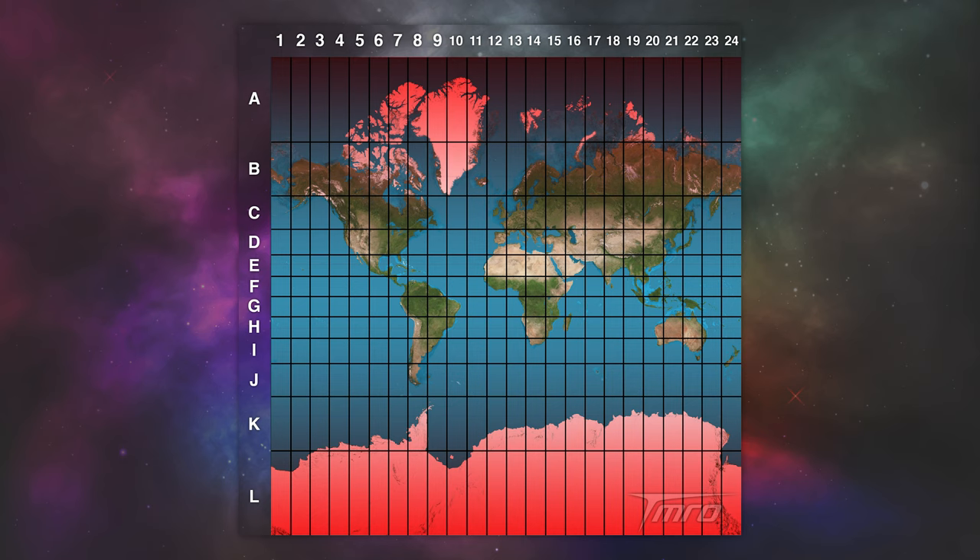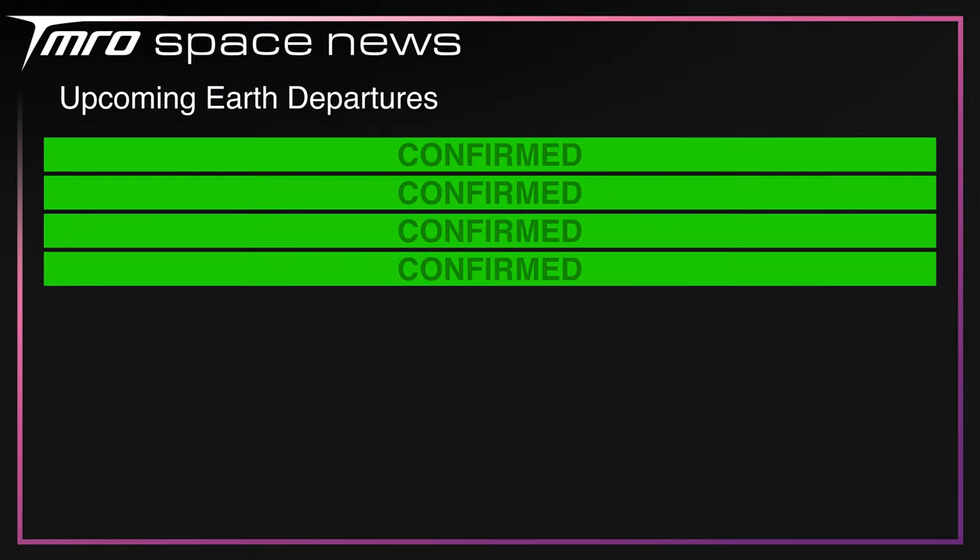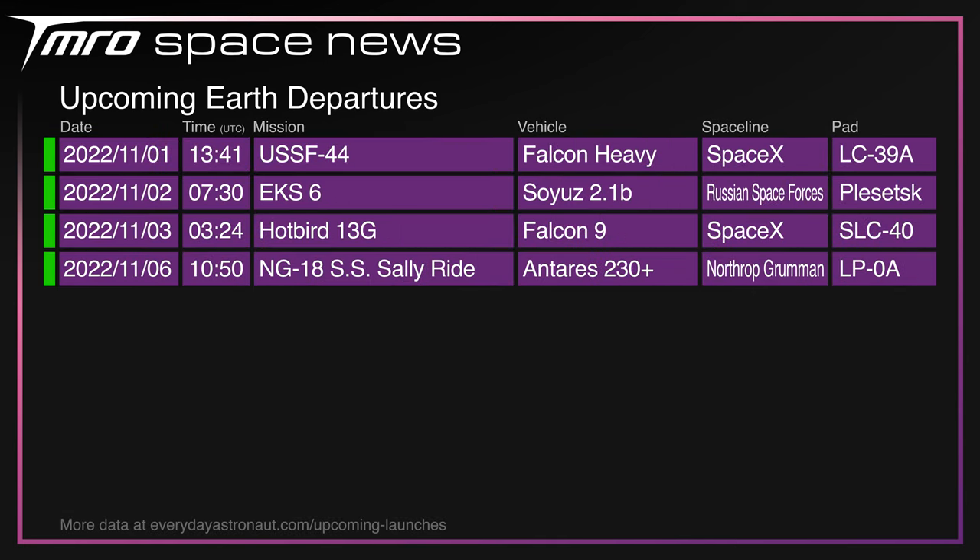Those who are closest will receive a shoutout in the following Tomorrow live show. It's not chock-a-block but it is a fairly entertaining week coming up with four launches scheduled. First up, the aforementioned Falcon Heavy from the Kennedy Space Centre. Following that on Wednesday will be EPS-6 on a Soyuz from Baikonur. On Thursday, SpaceX will be flying again carrying Hotbird 13G into space from SLC-40. Rounding out the week on Sunday is a Cygnus resupply mission to the International Space Station — NG-18 — named after the first American woman to fly to space, Sally Ride, launching from Wallops, Virginia.